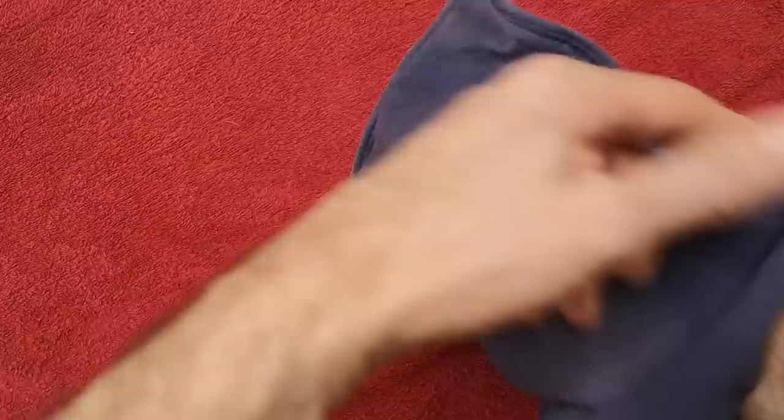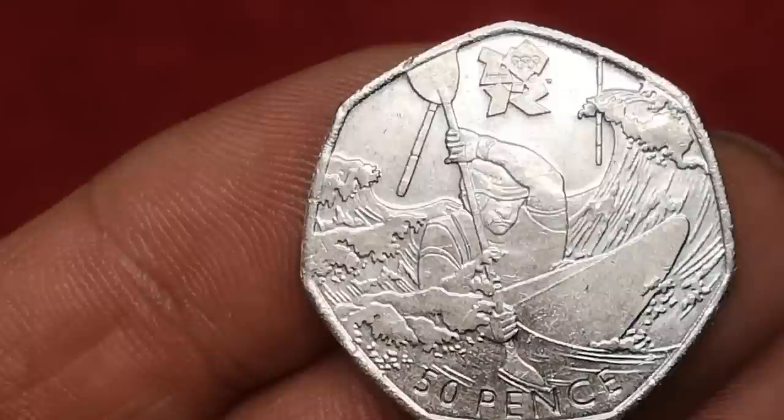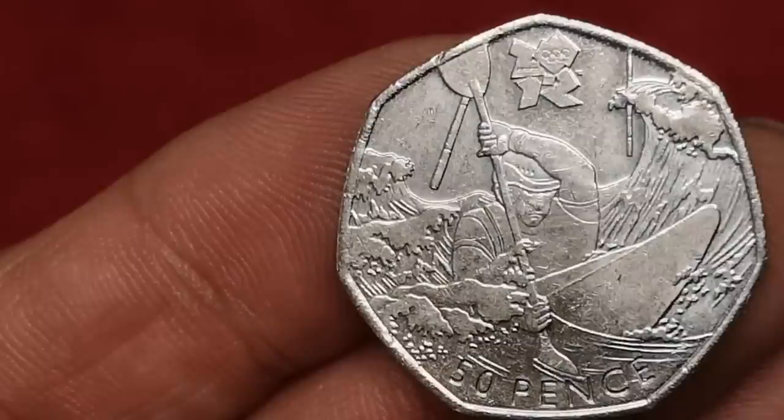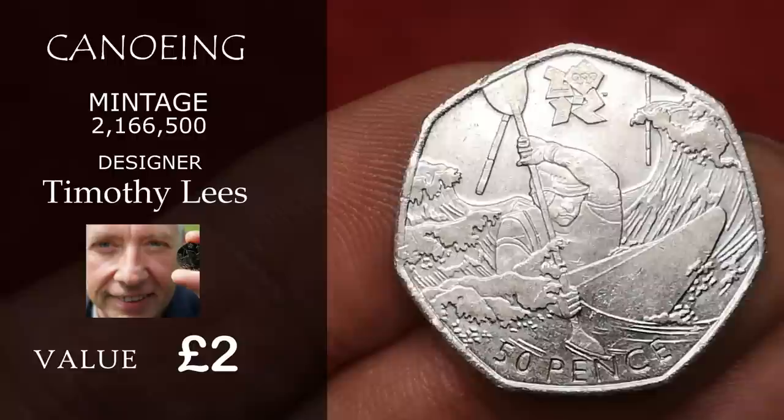Next is Canoe Sprint — another one of the Olympic set, dated 2011. The only problem with this one is it seems like it's a weak strike, so there's not much relief on the coin — difficult to see especially on worn ones. It was designed by Timothy Lees, and in this condition expect to get about £2. There was just over 2 million minted.